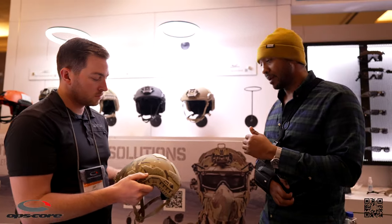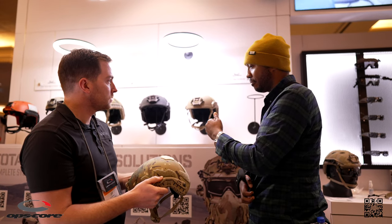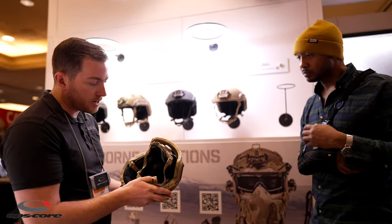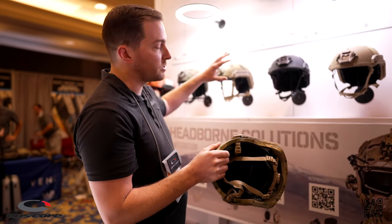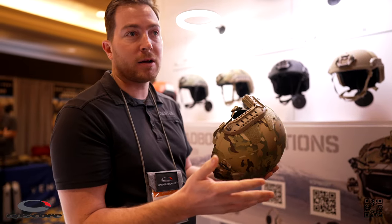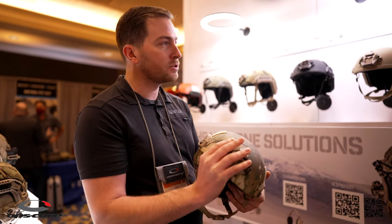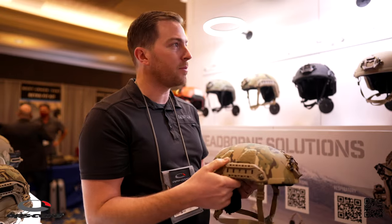Before you put that back, let's talk about the weight differences between the SF and the RF1 when we go up to that ballistic rating. If you zoom in here you'll notice a thicker shell - with our lightest helmet we're looking at just over two pounds. When we go up to the RF1 you're looking at three and a half pounds, which is a decent increase in weight but a massive jump in protection. That three and a half pounds will feel similar to a legacy ACH helmet.